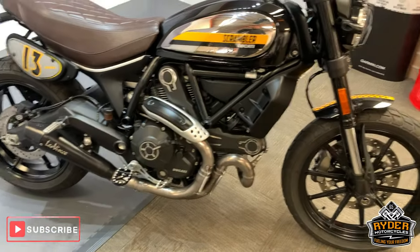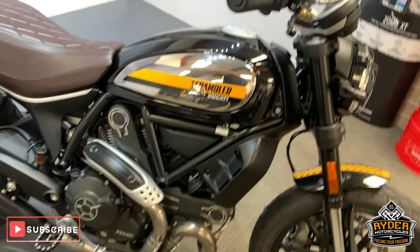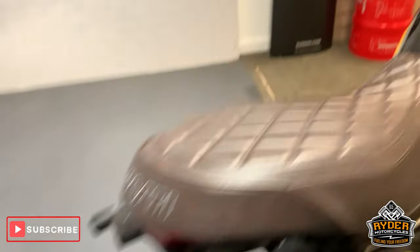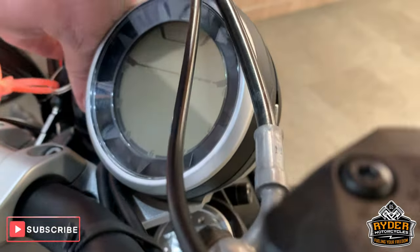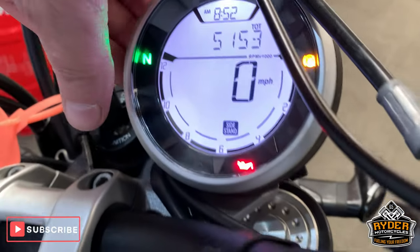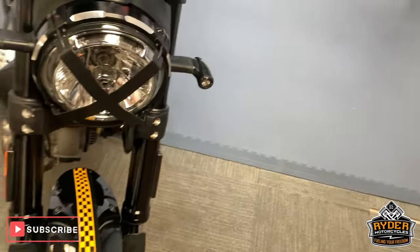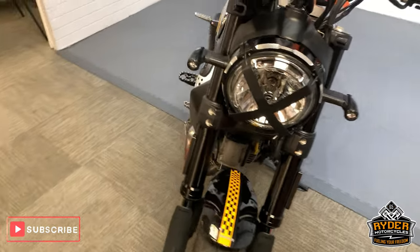In our showroom today is this rather nice little Scrambler Ducati Full Throttle. This is a 2019 with just over 5,000 miles — 5,163 miles. This has been valeted and was originally a dealer bike, so it's had everything thrown at it.